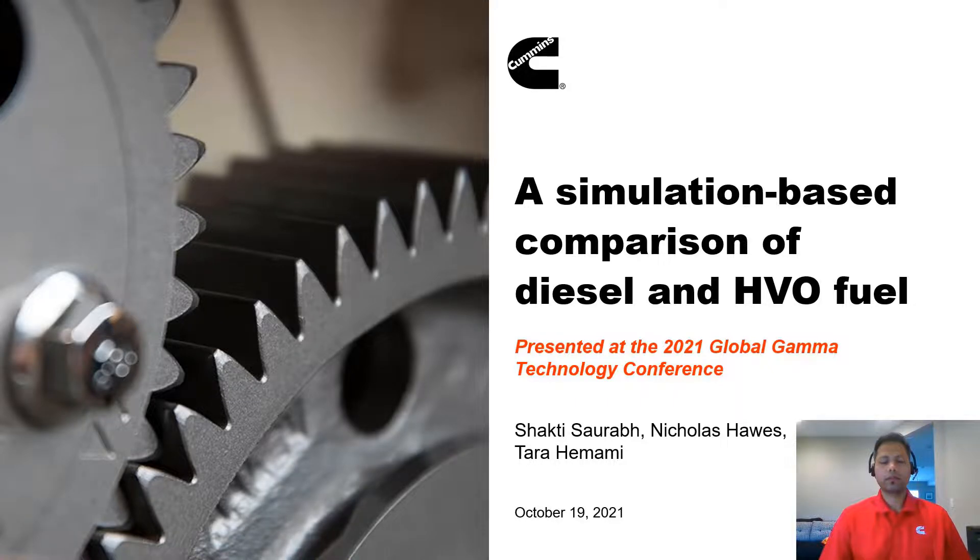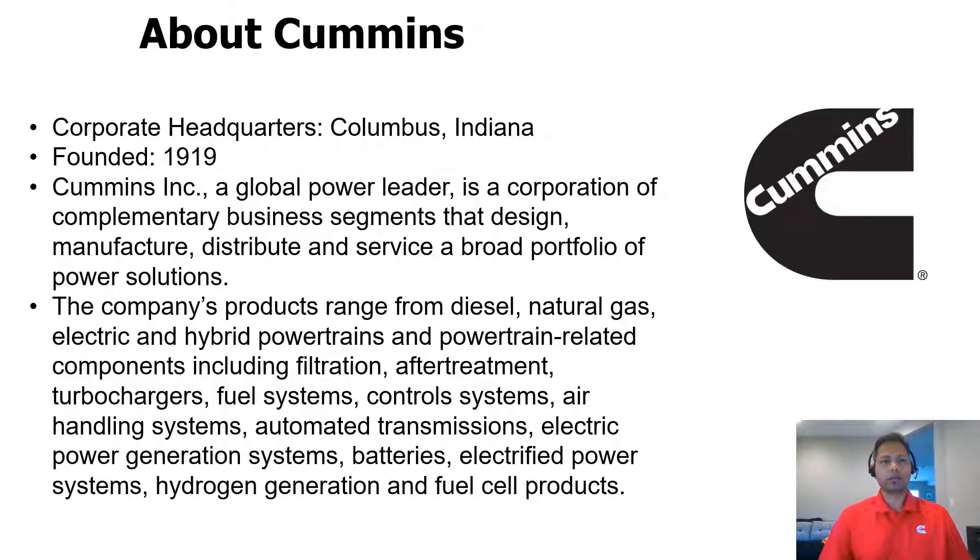Before I begin, let me give a brief background of the company I work for. Cummins, which is headquartered in Columbus, Indiana, was founded more than a hundred years ago in 1919. It's a global power leader with various business segments including the engine business unit, the components business unit, and power systems business unit. Recently they have started working on a new power business unit which includes several electrified power systems.